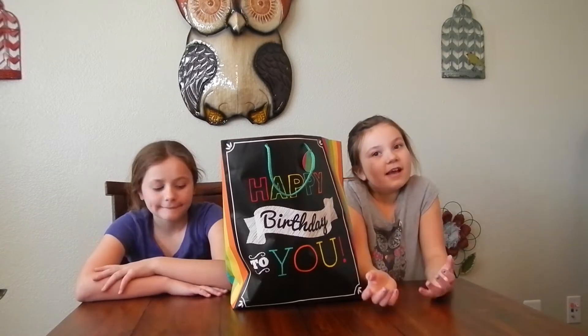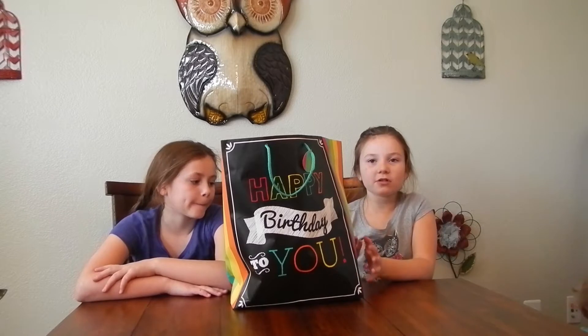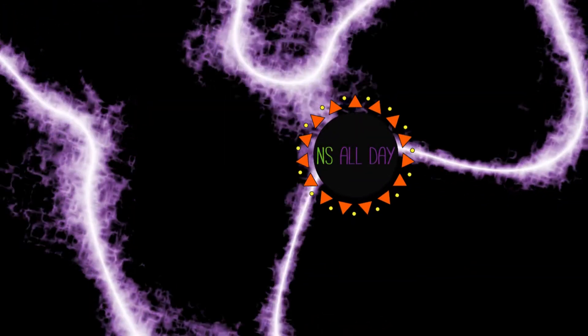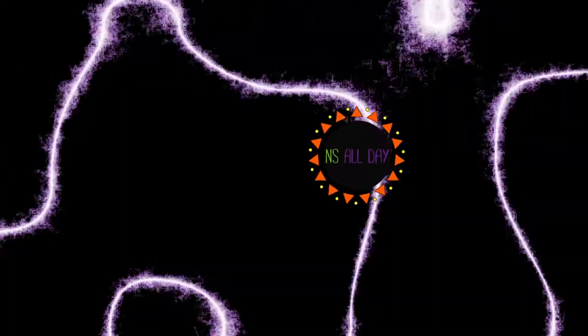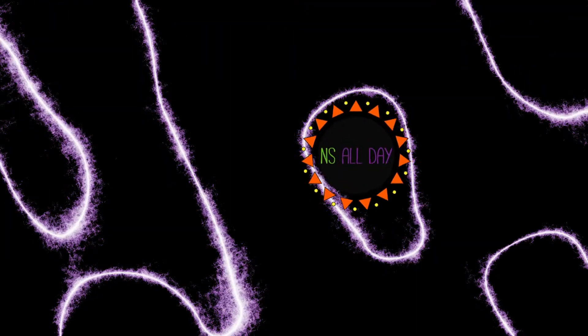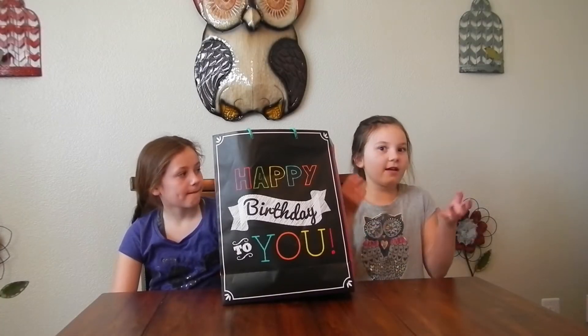What's up YouTube! For this special tour review today — it was my birthday last week — I'm going to show you all the special stuff I got in this birthday bag. Let's get started!